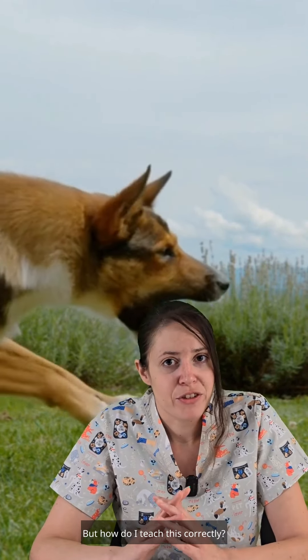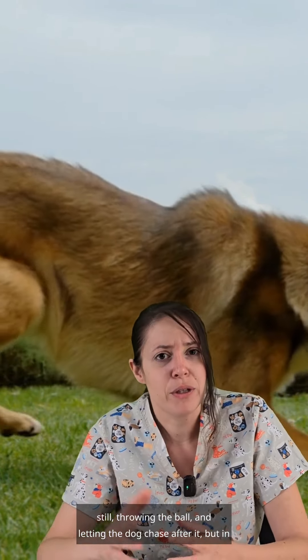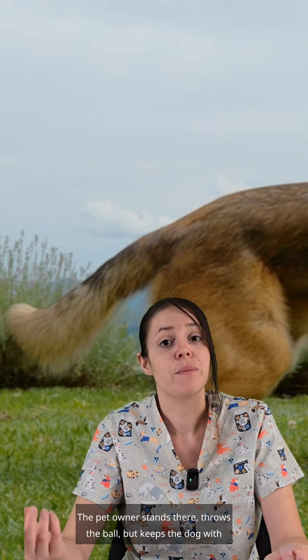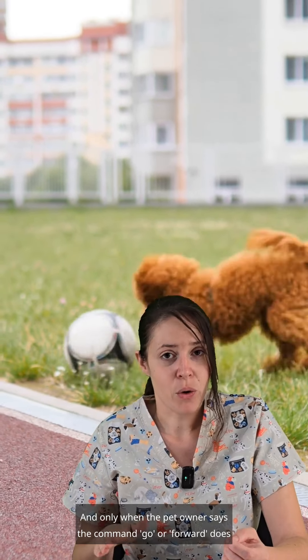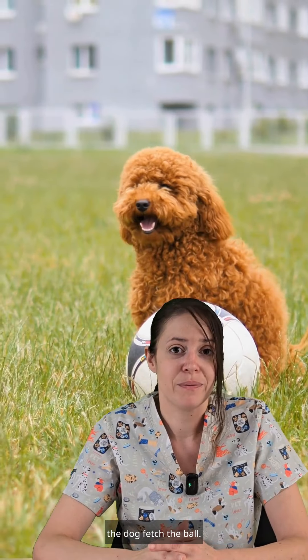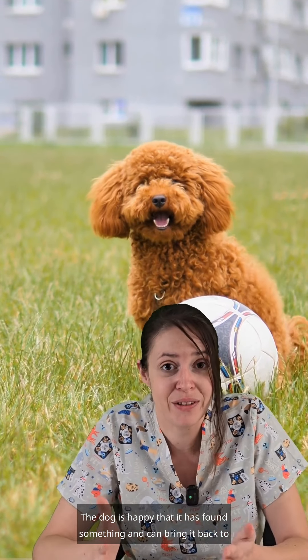But how do I teach this correctly? You can also play ball in a relaxed way by just standing still and throwing the ball, but in the right way. The pet owner stands there, throws the ball, and keeps the dog with them. Only when the pet owner says the command 'go' or 'forward' does the dog fetch the ball. So instead of a chase, it has become a search game — much more relaxed. The dog is happy that it has found something and can bring it back to the owner.